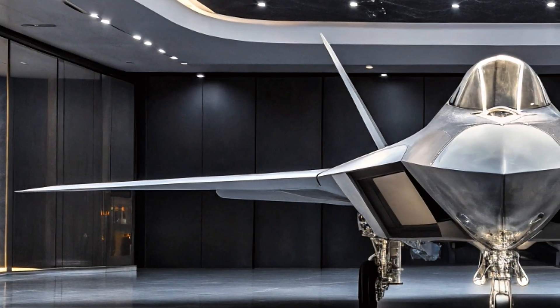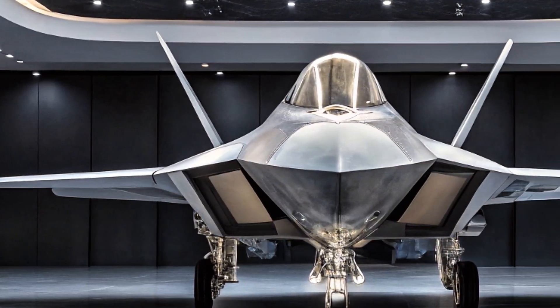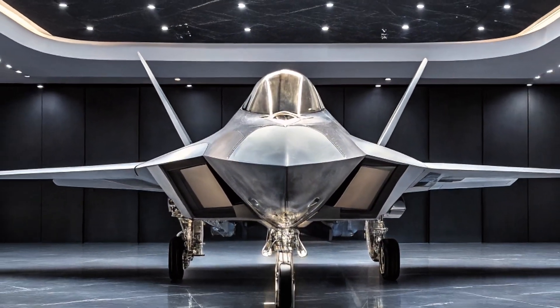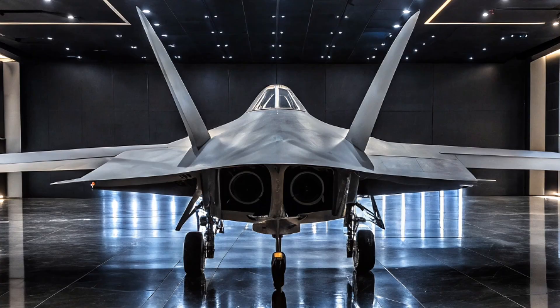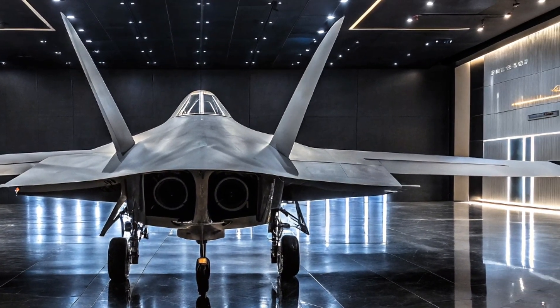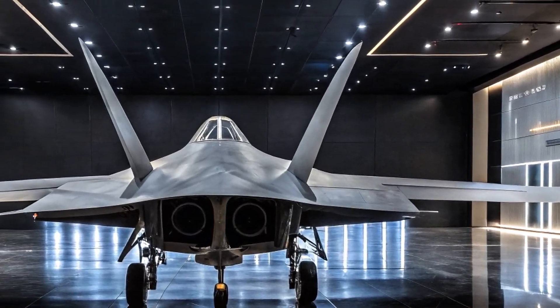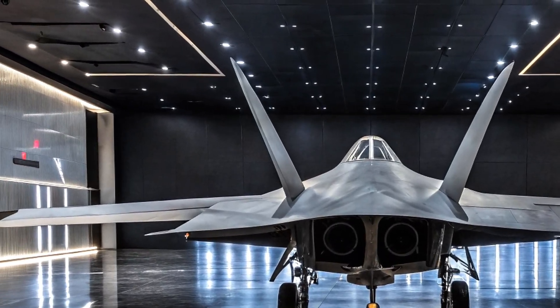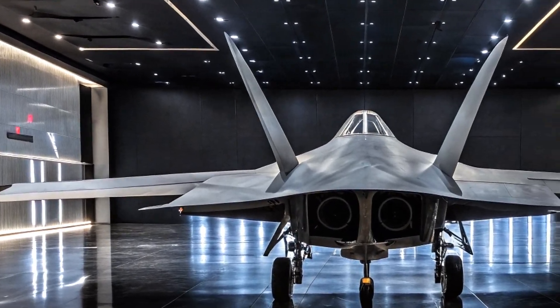In short, the KF-21 Boramae represents a major leap forward, not just for South Korea but for the global fighter market. It's fast, flexible, and future-ready. Whether it becomes a major export success or remains a powerful national tool, one thing is clear — the KF-21 is here, and it means business.